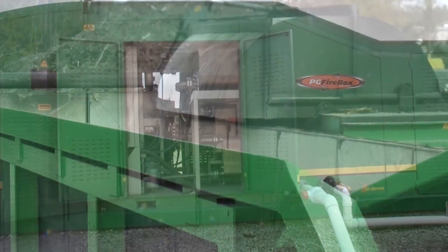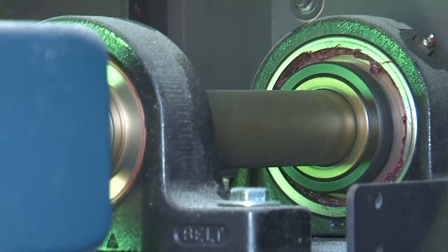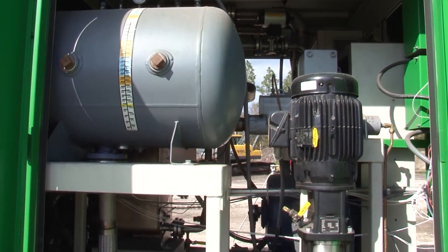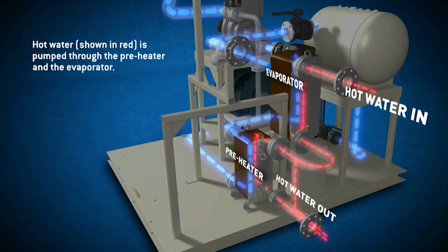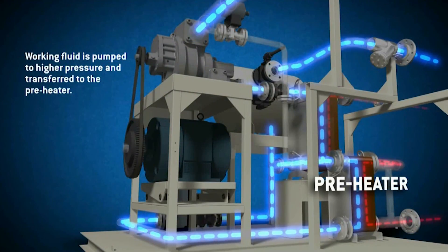Inside the plant is a fully integrated Organic Rankine Cycle, or ORC, power module capable of producing 110 kilowatts of gross power per hour. Hot water, shown in red in this graphic, is pumped through the pre-heater and the evaporator.